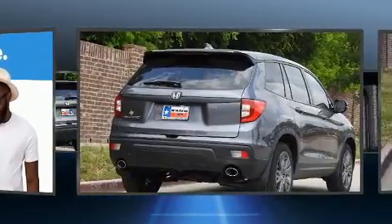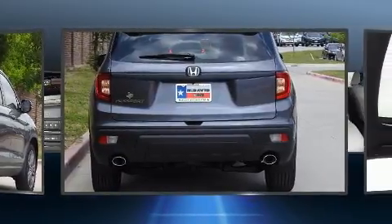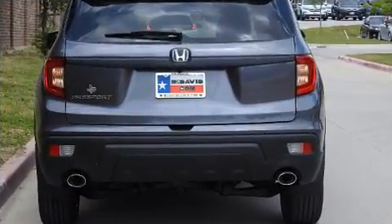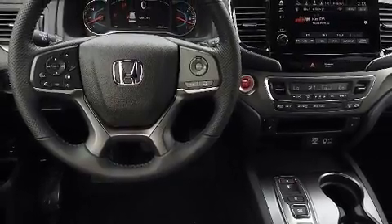Honda prioritized fit and finish, as evidenced by leather upholstery, a rear window wiper, power front seats, a built-in garage door transmitter, a trip computer, power moonroof, and air conditioning.